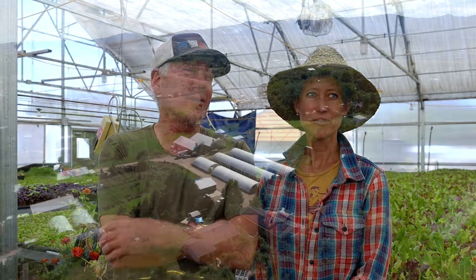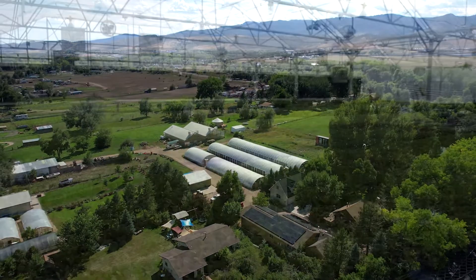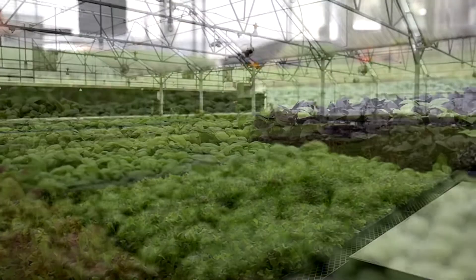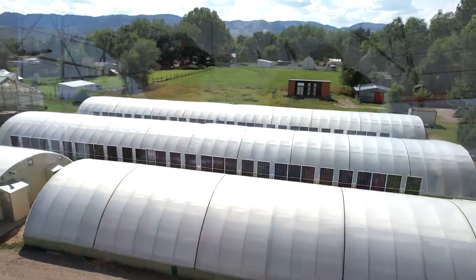I'm Tom and this is Jennifer and we're Spring Hill Greens, along with a bunch of other folks around here. We grow microgreens and some other crops, and we got very interested in trying to be as sustainable and carbon neutral as we can, so we contacted Sandbox Solar.